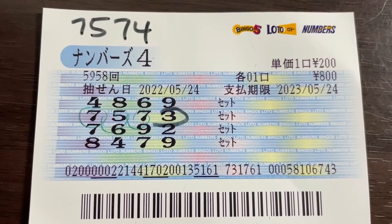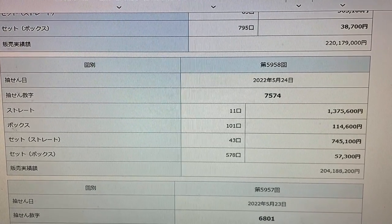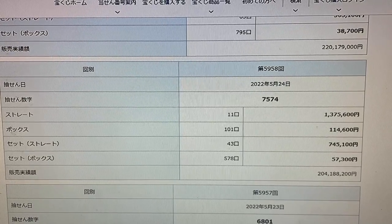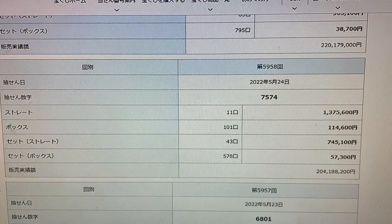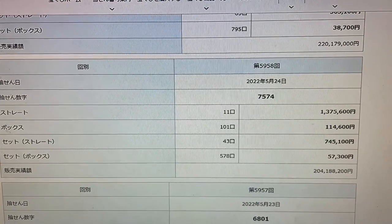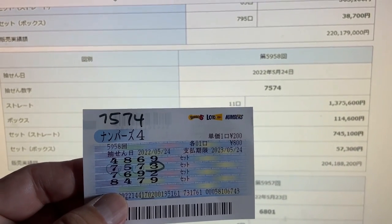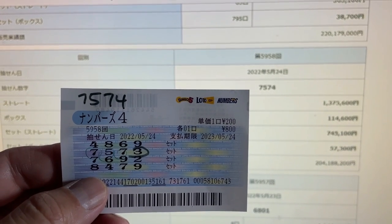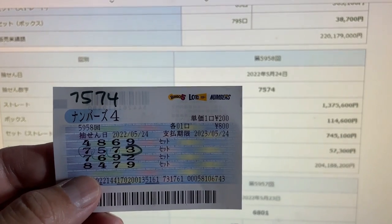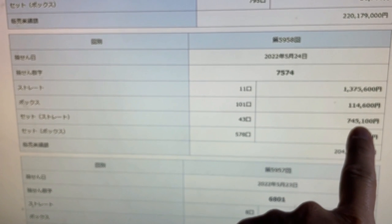Let's quickly head over to Mizuho Bank's lottery page. You're looking at Mizuho Bank's lottery page. This was dated May 24th, 2022, drawing 5958. The winning numbers were 7574. My ticket says 7573 set. Even if my selection type was straight, I lose because one number was wrong. Had it been 7574, I would have won 745,100 yen.